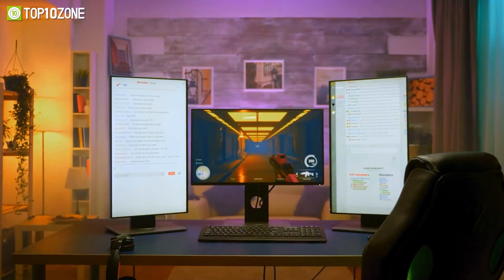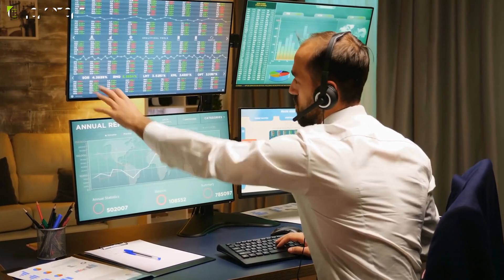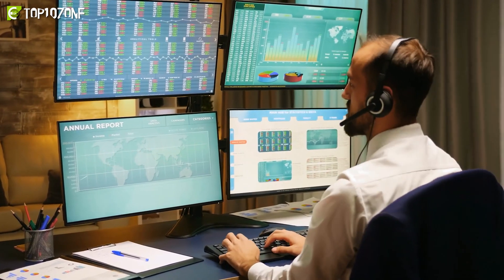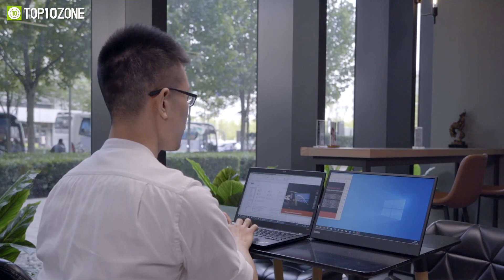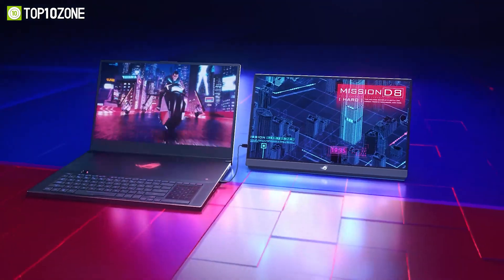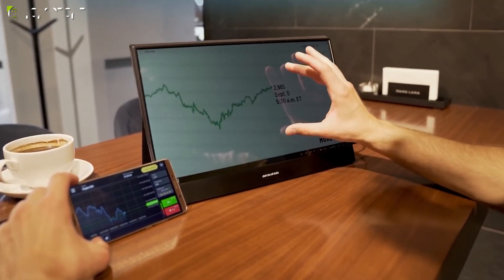Portable monitors improve efficiency — they are perfect for those who like to work and stay productive on the go. In today's video we'll show you the top 10 best portable monitors that will boost your productivity to new heights.